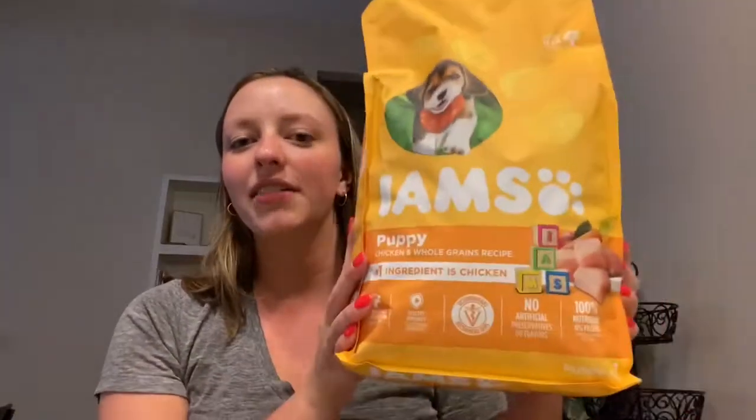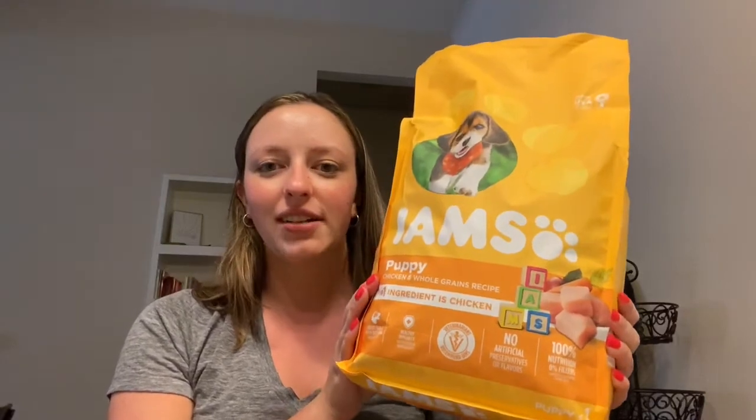Next we got some food that he's gonna need to eat. I read good reviews on this one so we're gonna try it out and see if he likes it. I got a cute little bag and then I have some little dog treats for him — probably just for when he gets in the car so we can feed him, lure him in, bribe him.